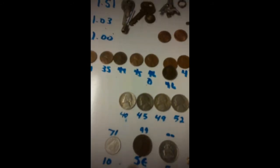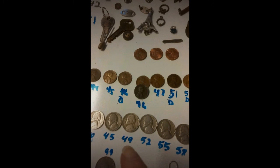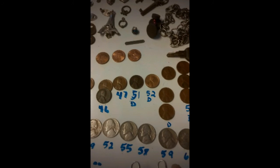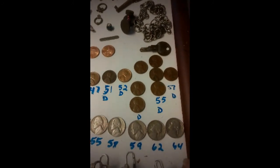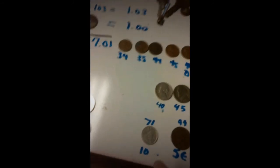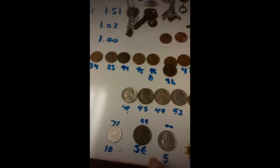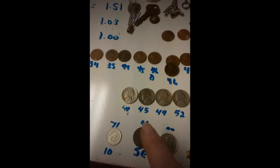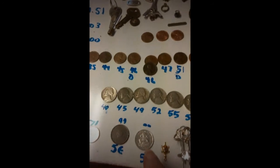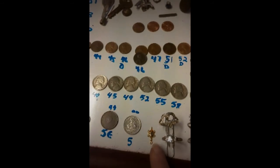Then I got nickels from '40 to '45, '49, '52, '55, '58, '59, '62, and '64. For foreign coins, I got a Canadian dime, a 5 Euro from the Netherlands from 1999, and a 2000 5-cent from the Bahamas.